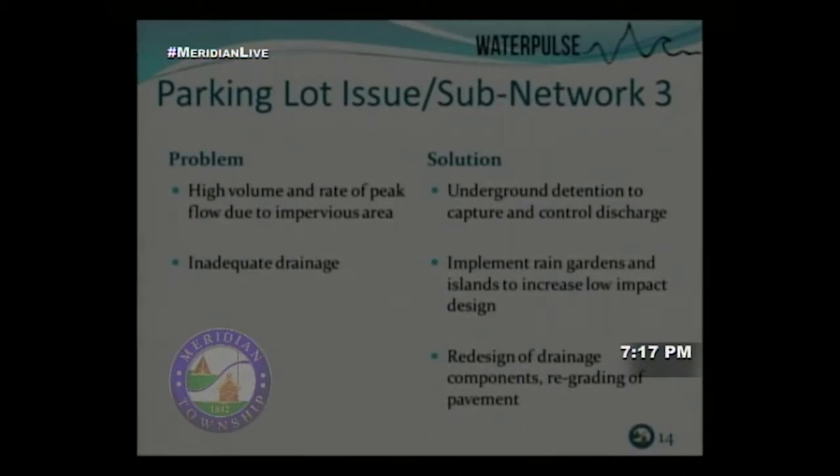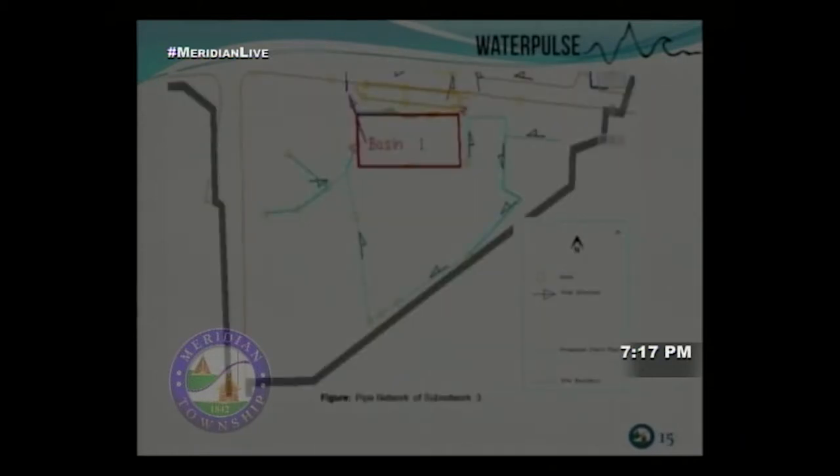We also propose possible regrading of the parking lot. The map shows what we're proposing — the triangular area is Shop Town Plaza. Basin One is where the underground retention basin will be located, and the cyan lines represent the proposed pipe network with inlets.